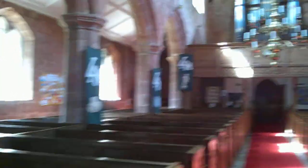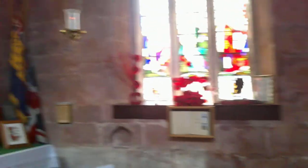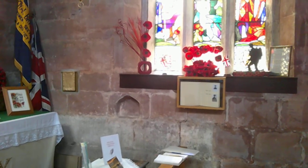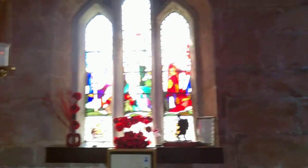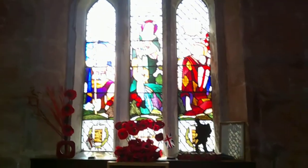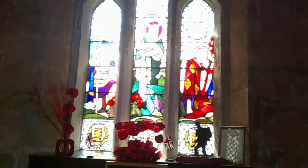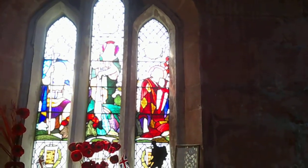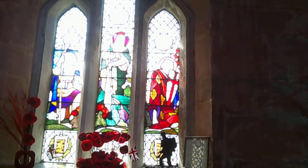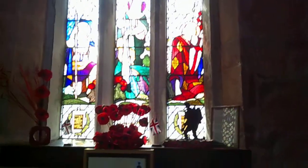Here we have the War Memorial window — the 1939-45 memorial window. We've got the Air Force motto Per Ardua Ad Astra, the Navy in the middle with the foul anchor, and on the right the Army with the crown. And there we are — War Memorial. More of these great memorials. It's just a lovely example of these big red sandstone churches.